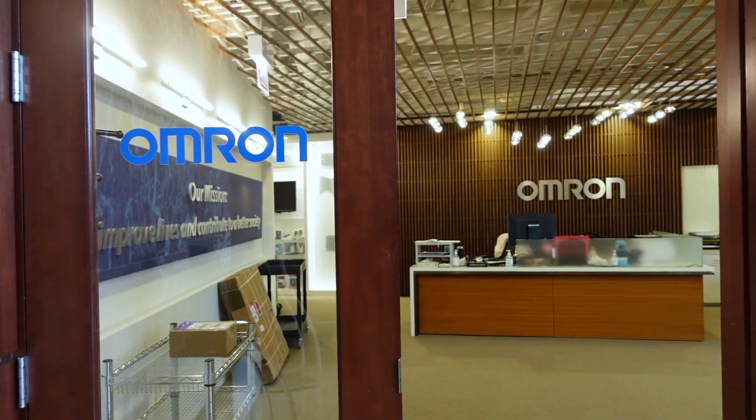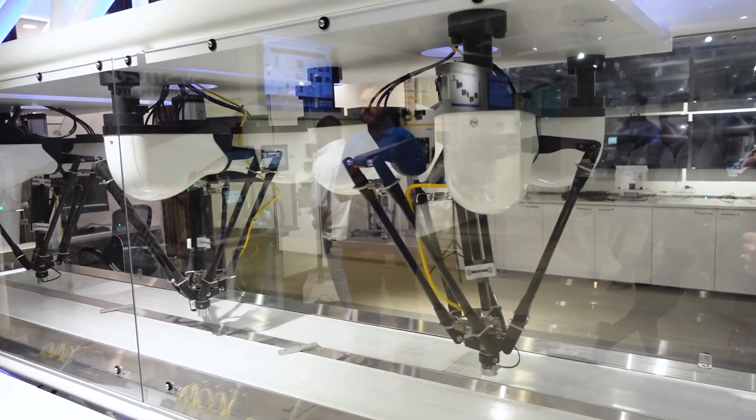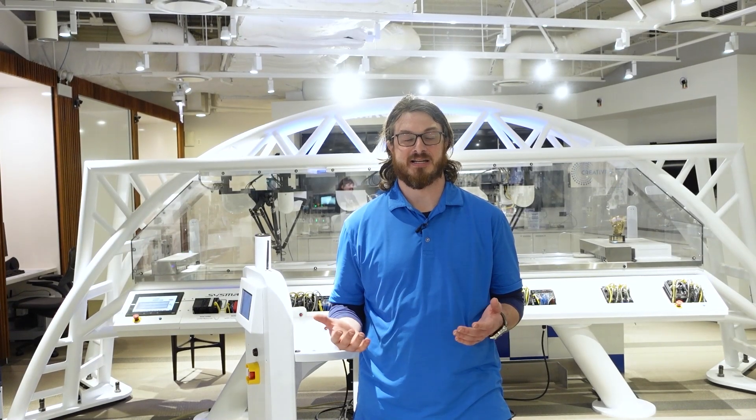Hi, my name is Mark Scare. We're here at the Omron Proof-of-Concept Center in Chicago. I'm here with Airline Hydraulics and today we're going to be showing you some of Omron's technology.